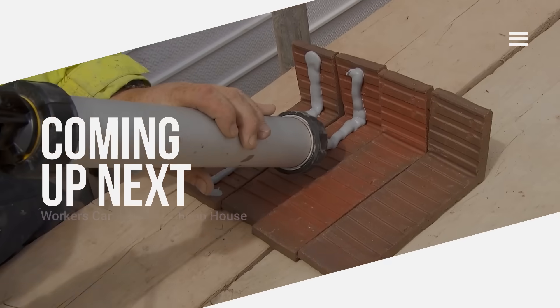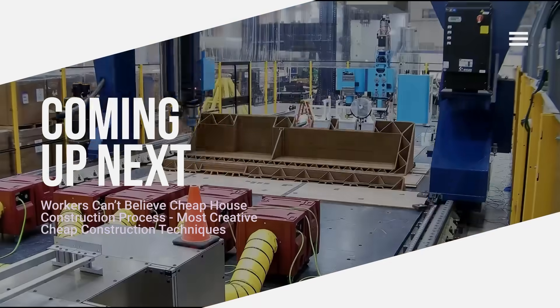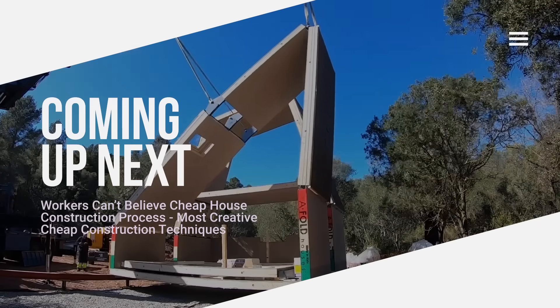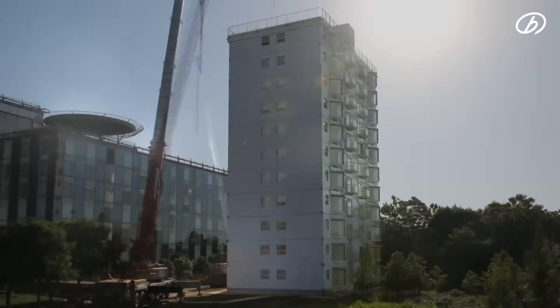Building a house is now possible in a very short time, and much cheaper than you think. New materials, new methods, new rules. In this video, we discover the most effective ways to build a house at low cost.